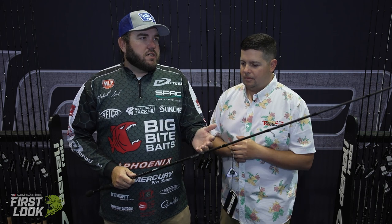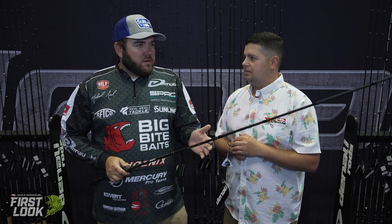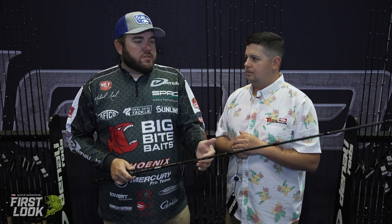A lot of your longer rods out there on the market are too stiff for really light line. This one you can still go down to 6 or 7 pound line and up from there. It's not just a smallmouth rod — it's great for up north on the Great Lakes, drifting around, making long casts, or also live scoping down south where you have to stay away from those pressured fish and make 80 to 90-foot casts. This rod's going to help you do that as well.